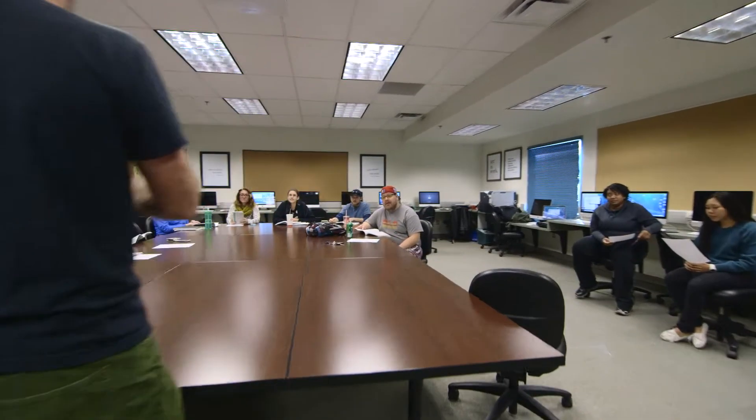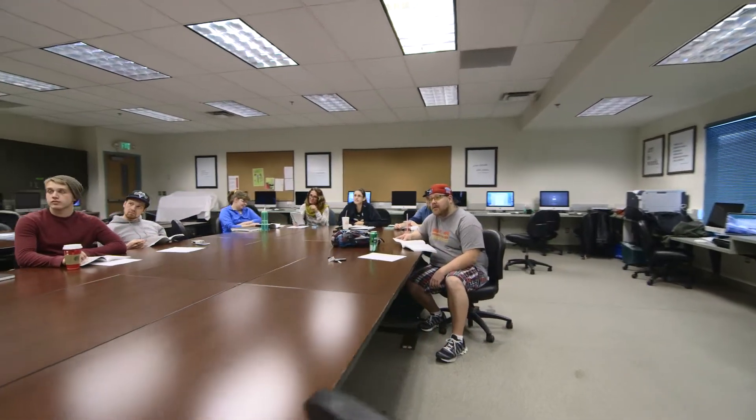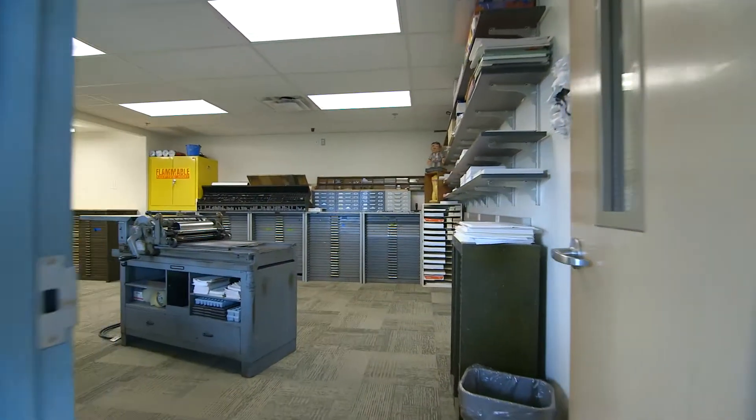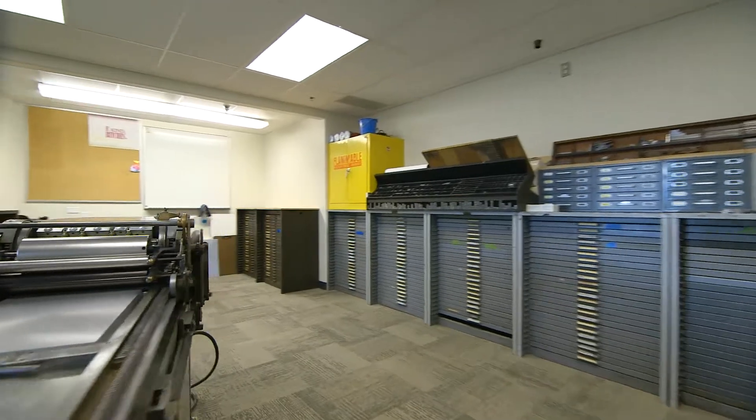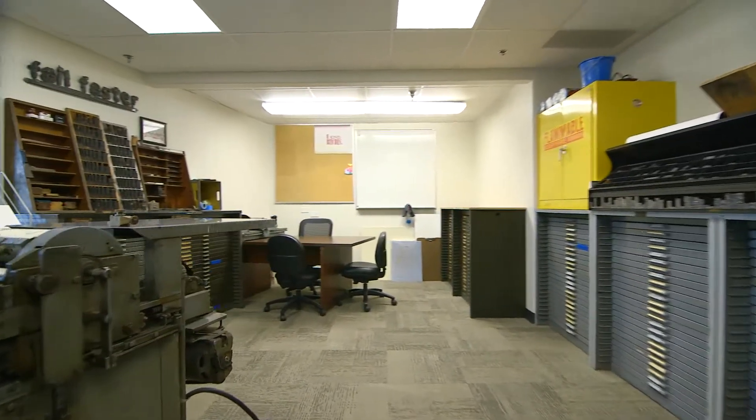The third floor has faculty offices and computer labs for graphic design students. There is also a studio dedicated to an old-fashioned printing press, where students can learn a blend of modern typography skills and traditional techniques.